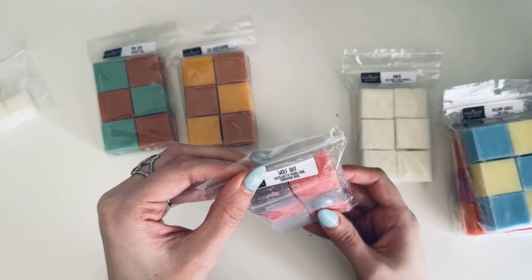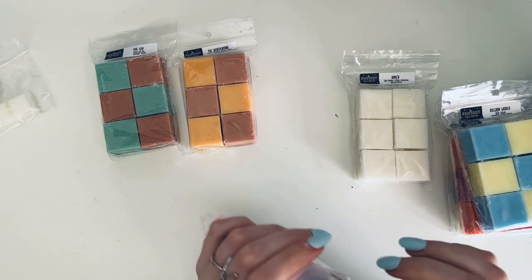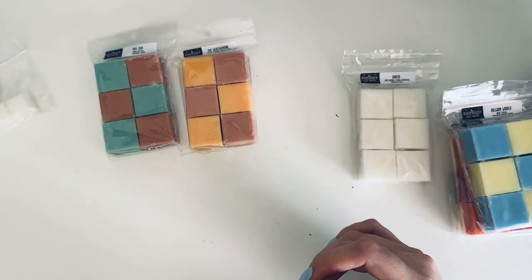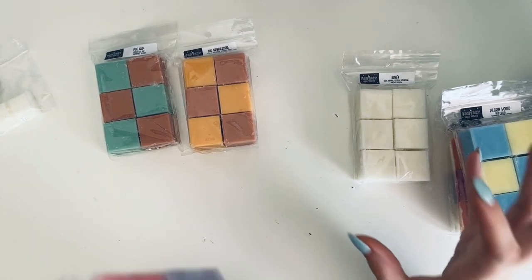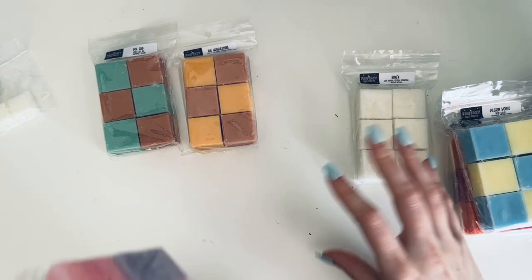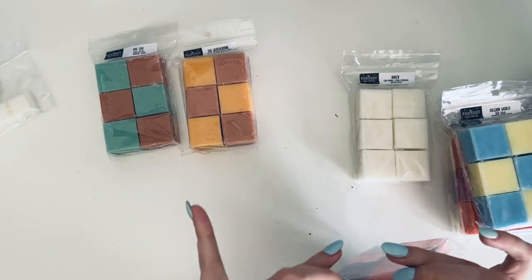Then we have Wolf Out — Strawberry Pound Cake and Cinnamon Rolls. I'm getting that Strawberry Pound Cake, so good, and then the Cinnamon Rolls shifts it a bit. I don't even know how to describe it — it's just very different but I like it.